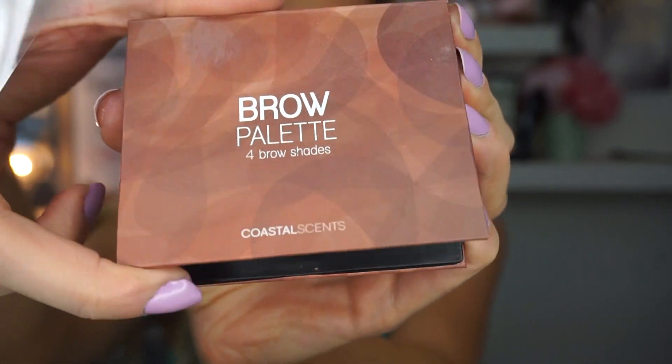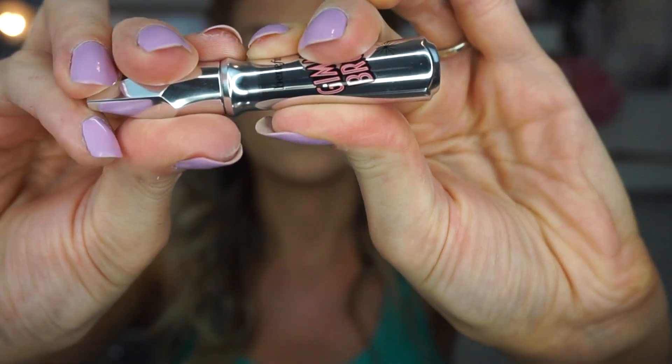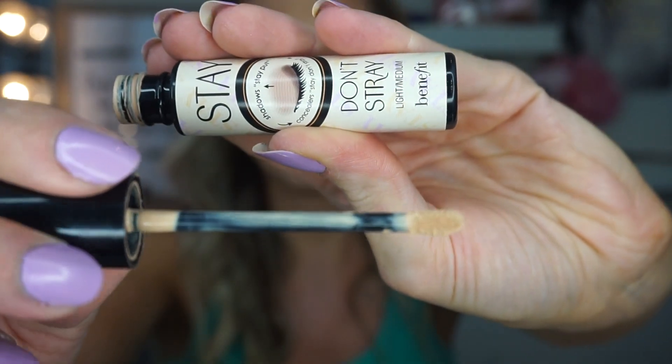Before getting into the eyes, I'm setting my face with the Iconic London Prep Set Glow — it's supposed to give a radiant finish, but since the mist isn't super fine I didn't want to use it after eye makeup in case things run. I'm filling in my brows with Coastal Scents Powder on the Quo Liner Brow Brush using the light brown shade, then adding Benefit Gimme Brow in shade 3. Then I'm priming my eye with the Benefit Stay Don't Stray eyeshadow primer, which holds eyeshadow in place all day.